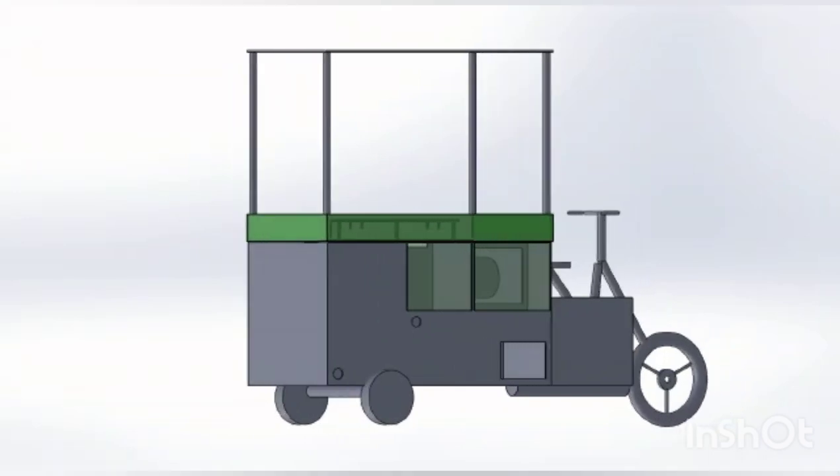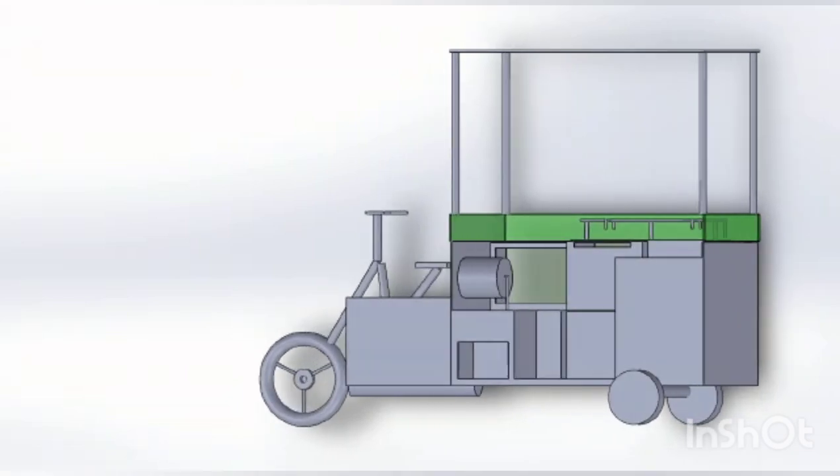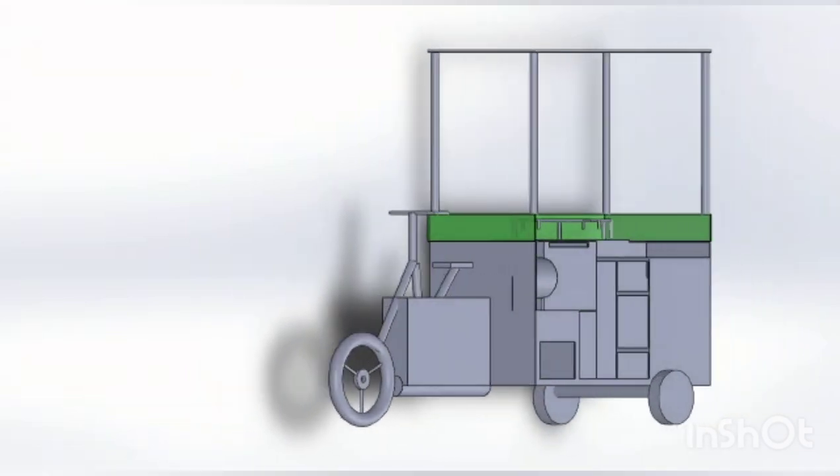The whole machine setup is suitable for both men and women and is said to be a unisex vending machine. Thereby we can promote women entrepreneurs.